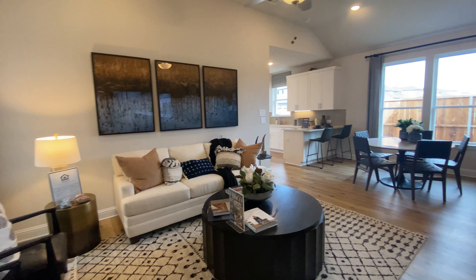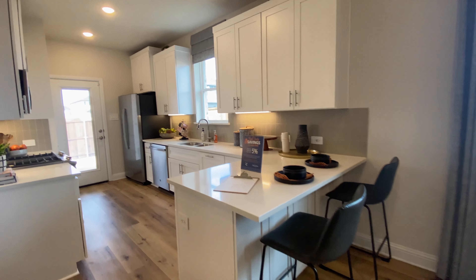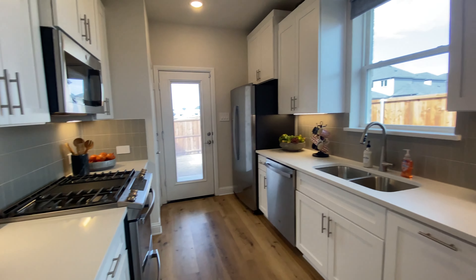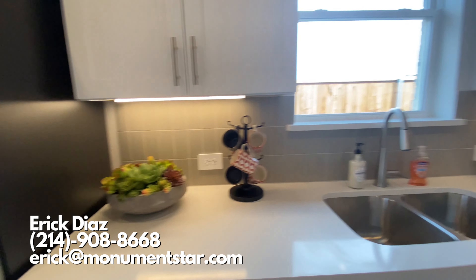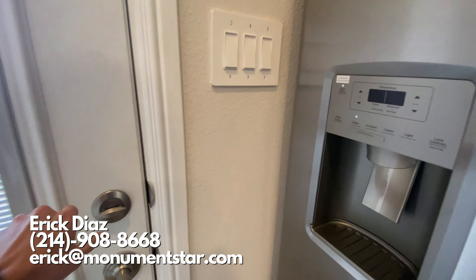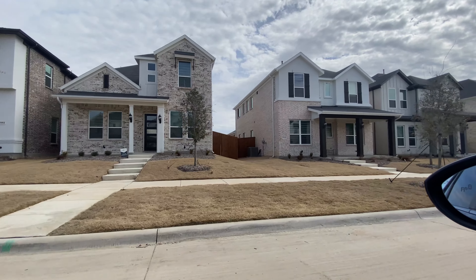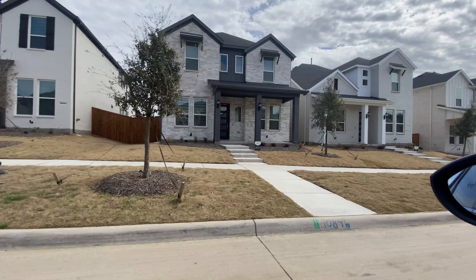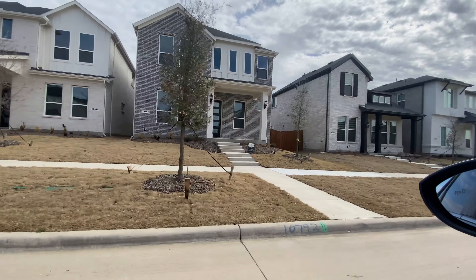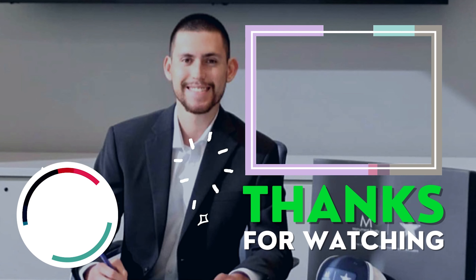If you are interested in this community, this home in particular, or any in the surrounding areas, make sure you give me a call, shoot me a text, or send me an email. I am just one notification away from helping you find your future home. My contact info is on the screen and in the link in the description. If you're considering buying a new construction property and need help with anything, I am here to help. Thank you so much for watching and I will see you at the closing table. Bye.